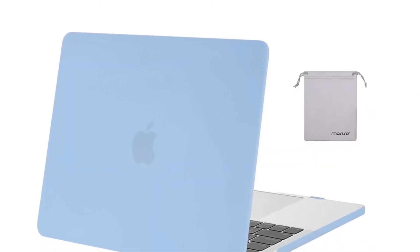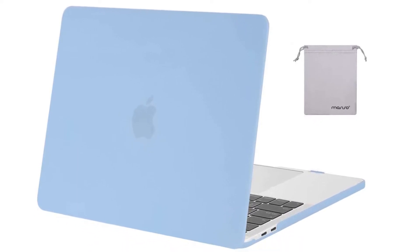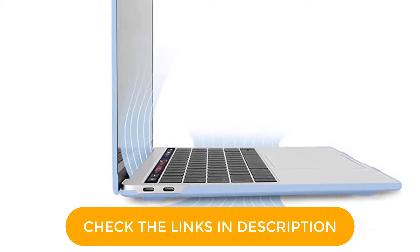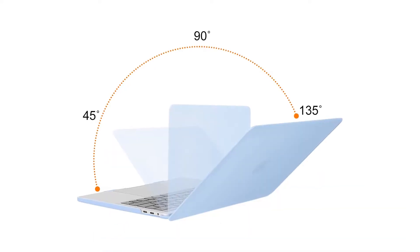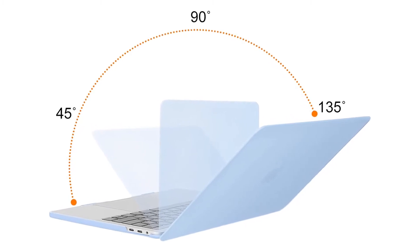Our favorite color options are aqua blue and living coral, and there are so many options you can make your MacBook Pro match the rest of your life. And if you don't want a bright color, you can get one of the minimalist options: frost, clear, or black. Just note that this is for the MacBook Pros with USB-C ports, made from 2016 and onward. This Mozizo case has nearly 34,000 reviews on Amazon with an average rating of 4.2 out of 5.